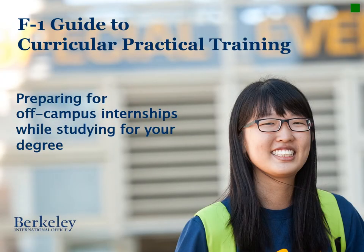Welcome to the Berkeley International Office F-1 Guide to Curricular Practical Training. This tutorial will help you prepare for off-campus employment opportunities and internships while you're studying towards your degree.